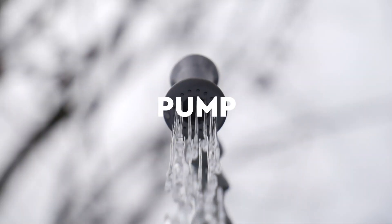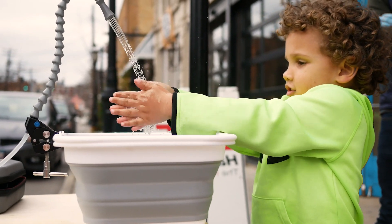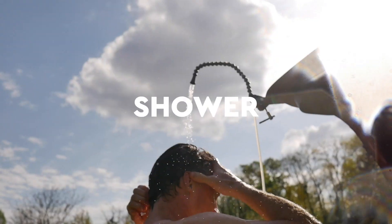Everything you need to pump, purify, and deliver large amounts of water. Now you can bring cleanliness wherever you go, with full sink and shower capabilities.